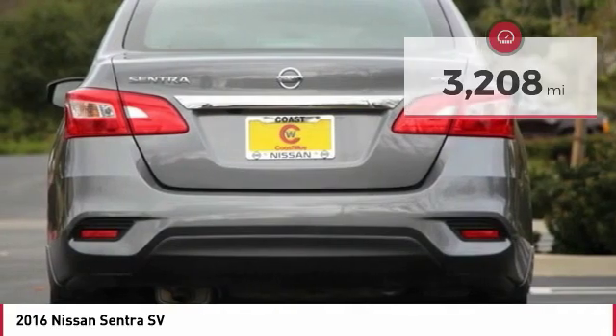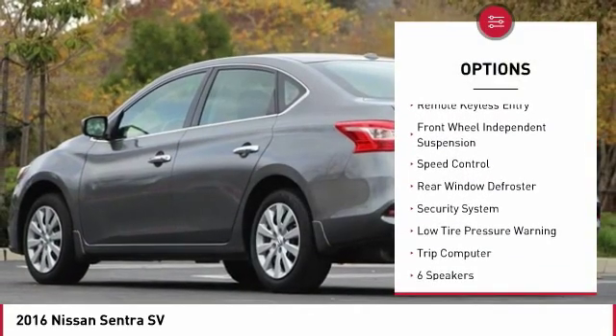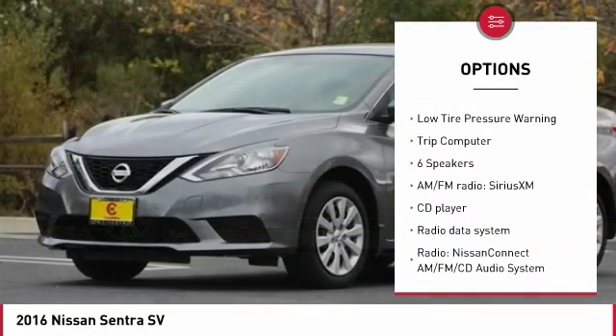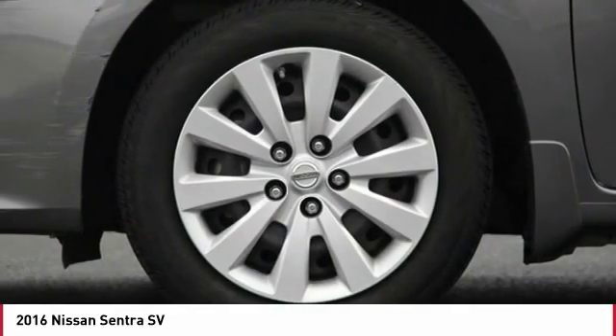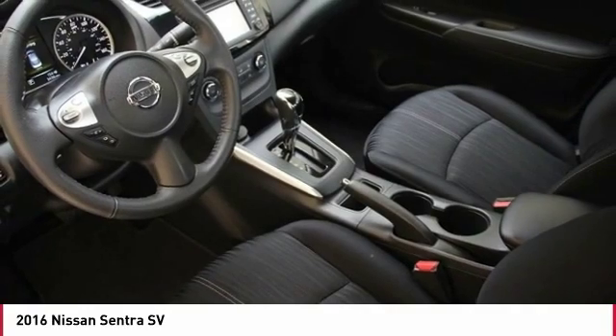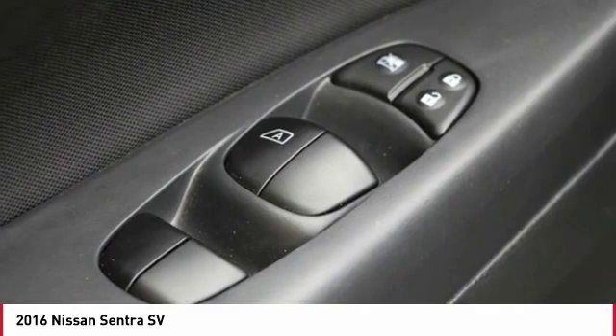Here are some of this vehicle's great options: electronic stability control, brake assist, traction control, remote keyless entry, front wheel independent suspension, speed control, rear window defroster, security system, low tire pressure warning, and trip computer. This beauty is sure to make you the talk of the neighborhood. So call or drop in for a test drive today.